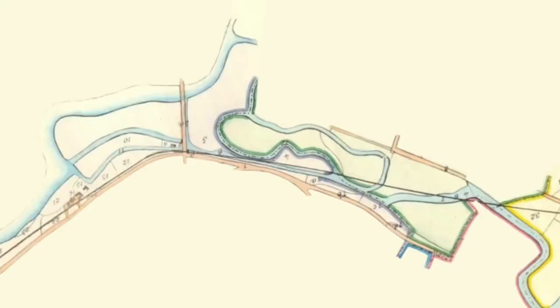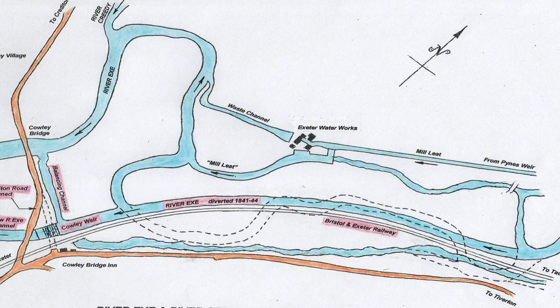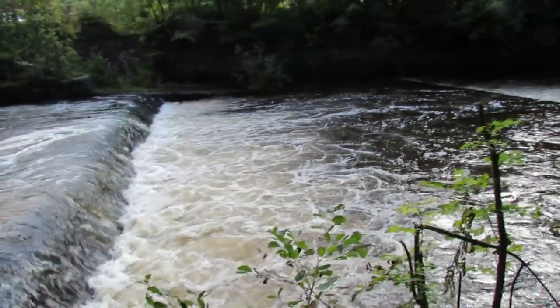The 1836 Bristol and Exeter Parliamentary Plan shows where the River Exe and the subsidiary water courses ran in the early 19th century, and on the 1900 Ordnance Survey the city boundary line, highlighted in red, still followed the original course of the river. When the Bristol and Exeter was built they diverted the Exe to run on the north-west side of the new railway for about a kilometre.